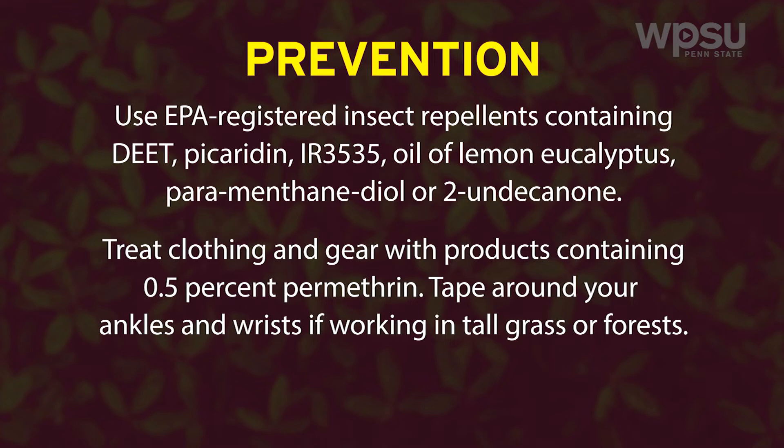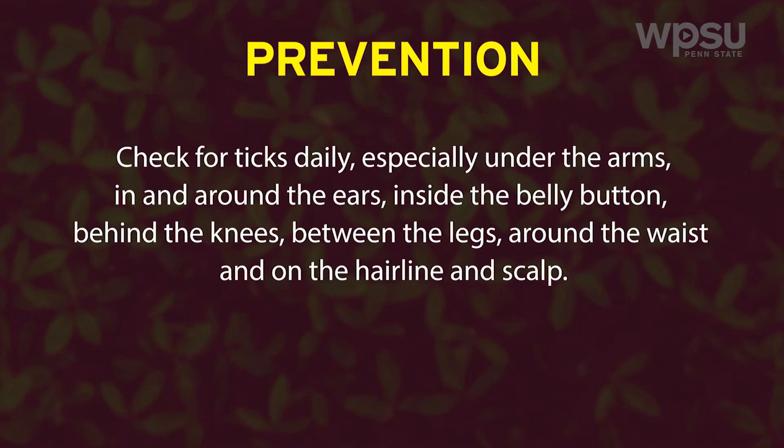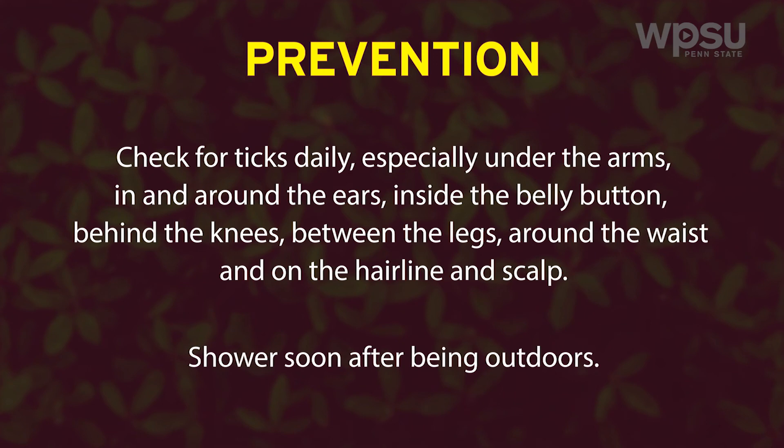Tape around your ankles and wrists if working in tall grass or forests. Treat pets for ticks as recommended by a veterinarian. Check for ticks daily, especially under the arms, in and around the ears, inside the belly button, behind the knees, between the legs, around the waist, and on the hairline and scalp. Shower soon after being outdoors.